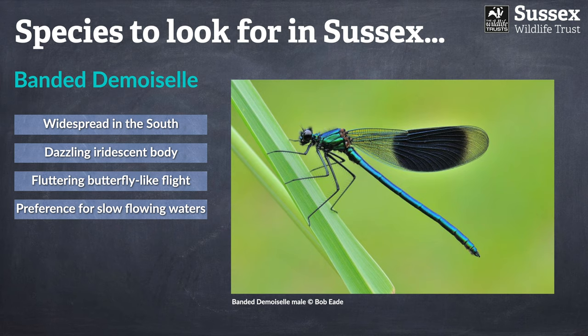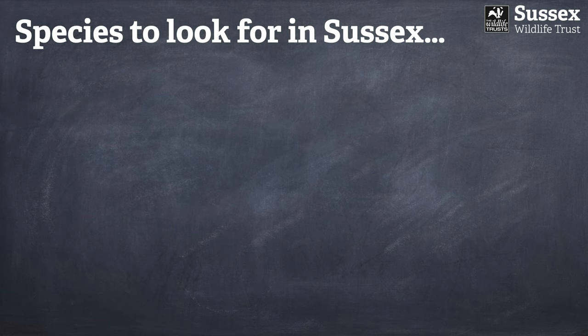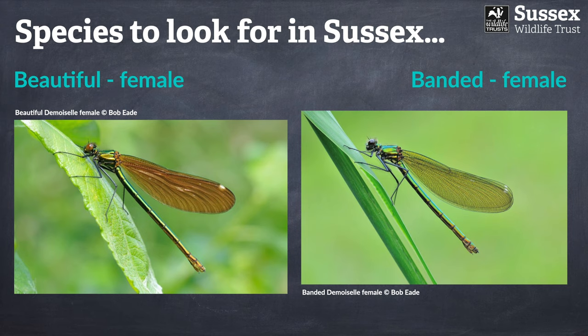Slow-flowing rivers and streams will suit the banded demoiselle that little bit more. Once again the males are highly territorial, so they will chase away other insects, and of course the male has these very obvious banded wings. That brings us to the females, which are just that little bit different — whereas the male beautiful and banded demoiselles are really rather different from each other, the females can be very similar in appearance and quite difficult to split.